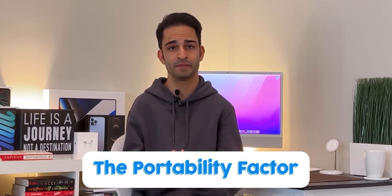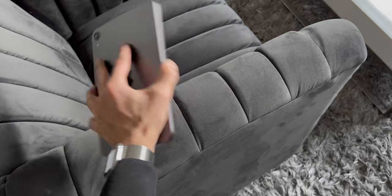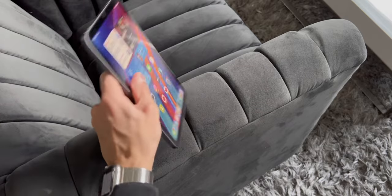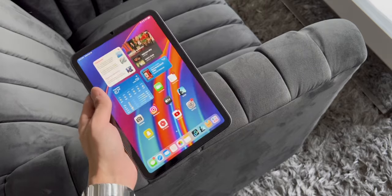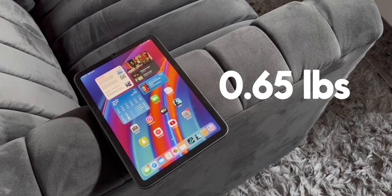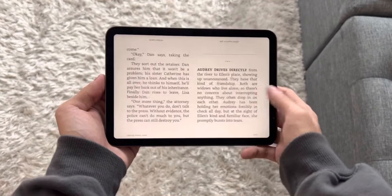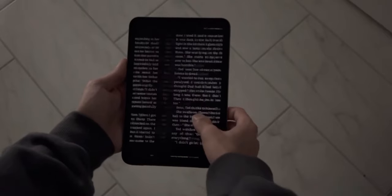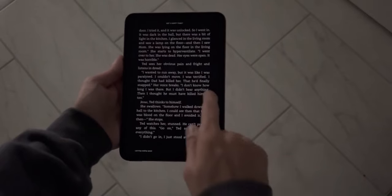Point number one: the portability factor. The most obvious reason the iPad mini 6 is excellent for reading is its compact size and lightweight design. The weight is probably the most crucial aspect. At just 0.65 pounds, it's slightly lighter than the previous generation iPad mini and much lighter than other iPad models. The weight is distributed evenly across the whole device, which means you can comfortably hold it for hours without your arm feeling like it's going to fall off.